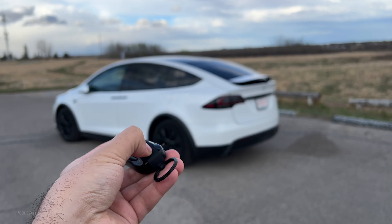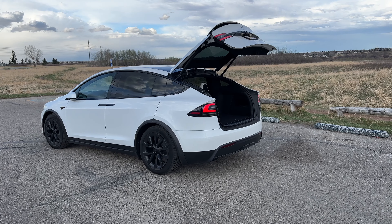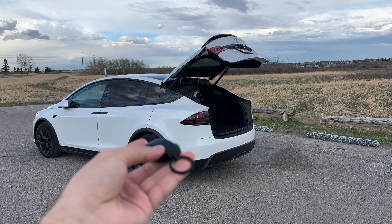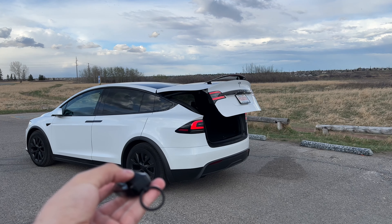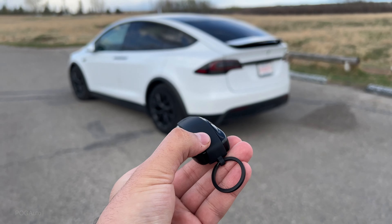You can double press the back button and that will open up the liftgate. You can press it again — double press — and it will close. You can press it once to stop it, then double press again and it will continue closing. Also, if you hold the back button, it will open up the charge port.